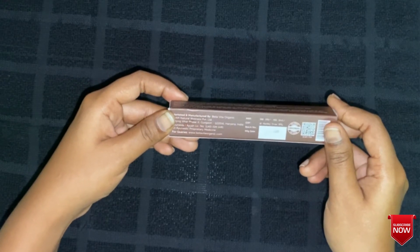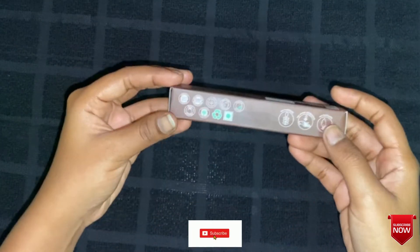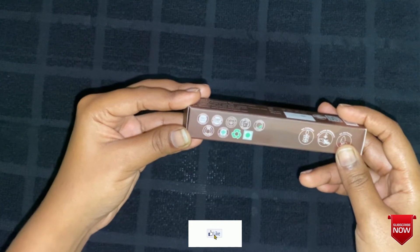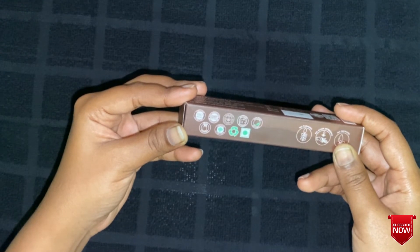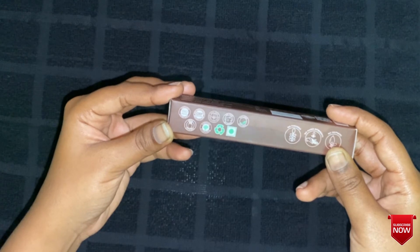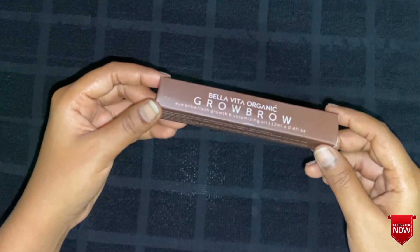All the Bella Vita Organic products are ISO certified, GMP certified, non-toxic, and not tested on animals. They are organically certified products that contain no parabens and sulfates, and have no harsh detergents. This is the outer package of the product.